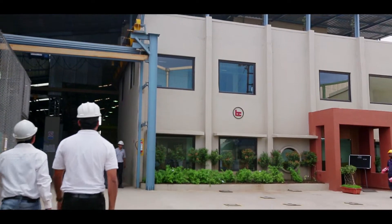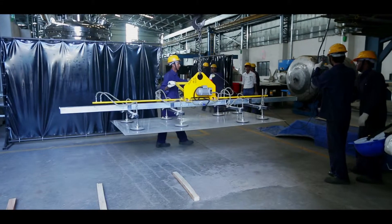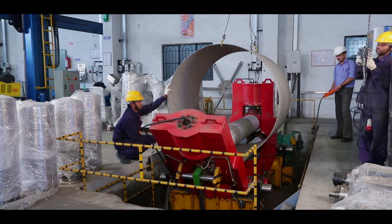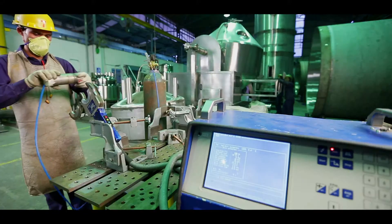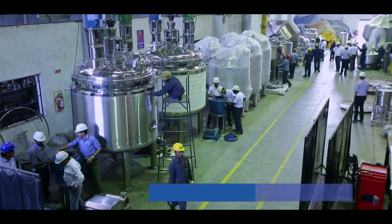Located in the heart of Pune, Bektukem Process Division offers a state-of-the-art manufacturing facility that has easy access to the financial capital of the country, Mumbai. The Bektukem facility at Pune offers a wide range of equipment.